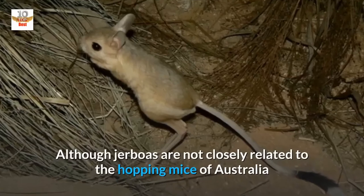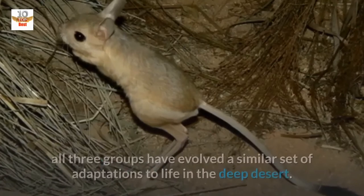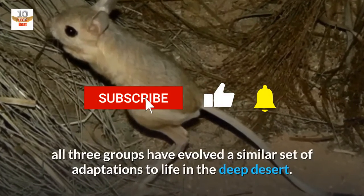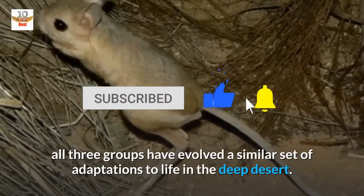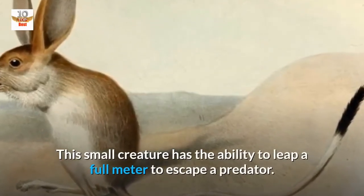Although Jerboas are not closely related to the hopping mice of Australia or the kangaroo rats of North America, all three groups have evolved a similar set of adaptations to life in the deep desert. This small creature has the ability to leap a full metre to escape a predator.